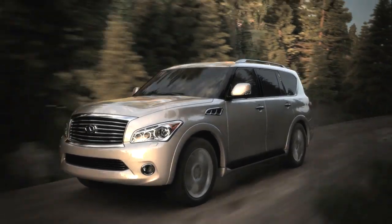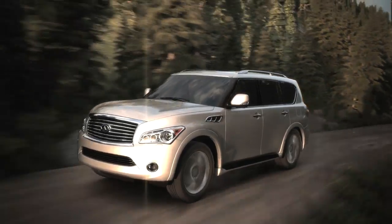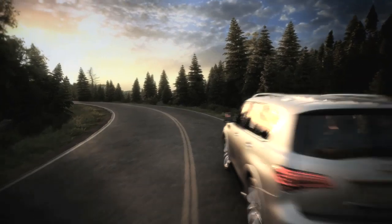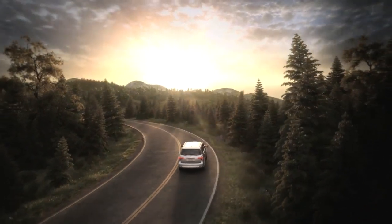Hydraulic Body Motion Control, another world first technology from Infinity, designed to make driving a more rewarding and refined experience wherever you choose to travel.